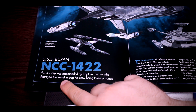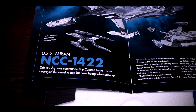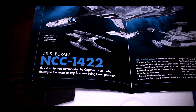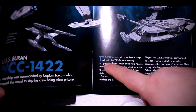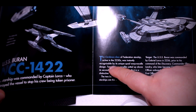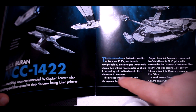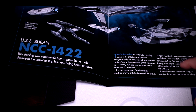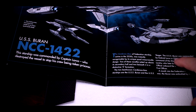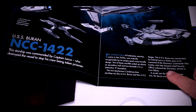The USS Buran was commanded by Captain Lorca, who destroyed the vessel to stop his crew from being taken prisoner. We're going to find out more in Star Trek Online with Rise of Discovery. Jason Isaacs, the actor who plays Lorca, is doing voiceover work for the game — though I think he phoned it in, but that's neither here nor there. The Cardenas class was active in the 2250s, instantly recognizable by its unique quad warp nacelle design in a distinctive X formation. The USS Buran was commanded by Gabriel Lorca in 2256 prior to his command of the Discovery, and Commander Ellen Landry, who later became chief science officer aboard the Discovery, served as first officer.